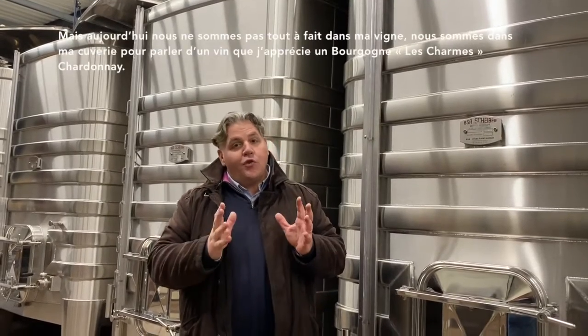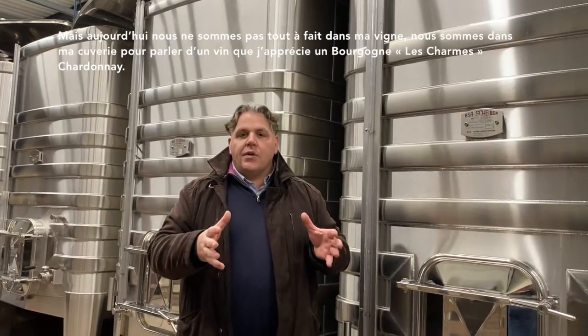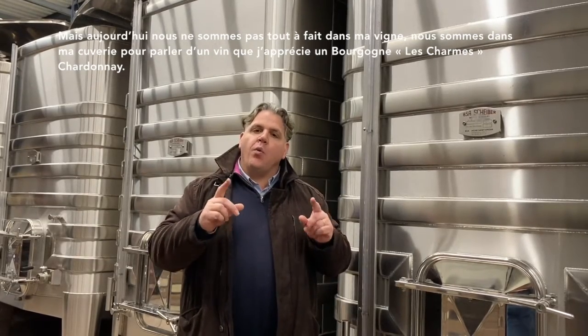Hello, welcome to my vineyard. So today we are not really in my vineyard, we are in my winery. Today we are here just to talk about one wine I like, which is a Bourgogne Les Charmes Chardonnay.